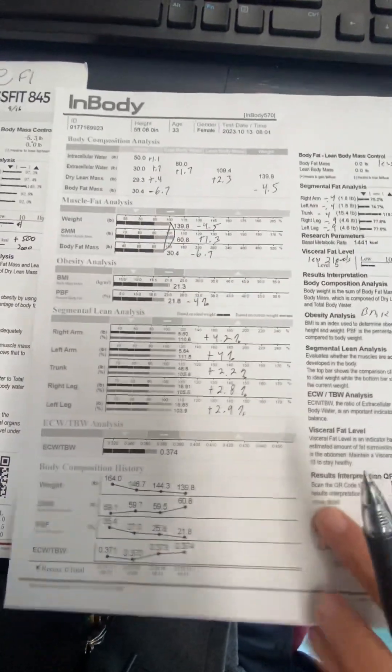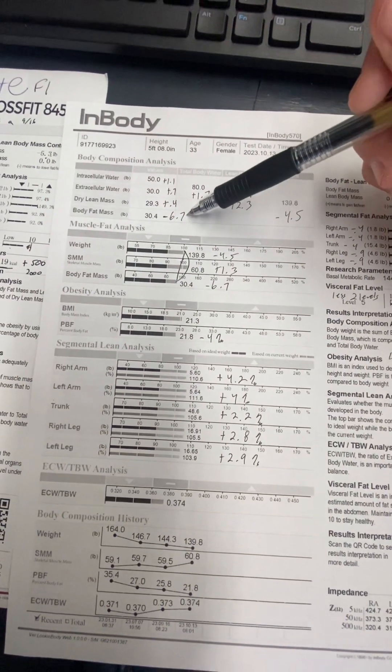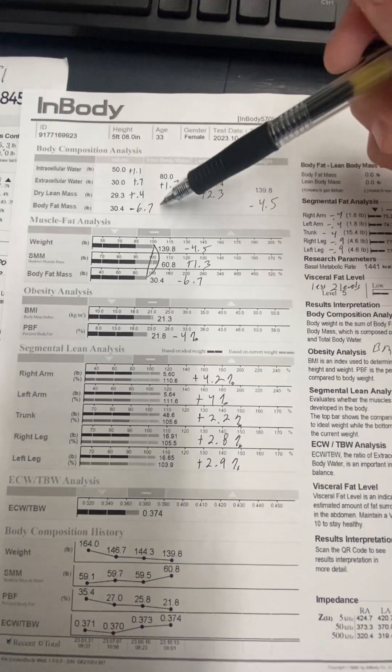We're going to have to take a look at not losing any more fat. So we might have to change the diet up a little bit — we've already talked about adding carbs.